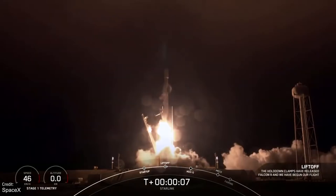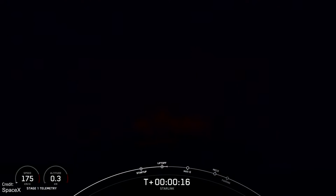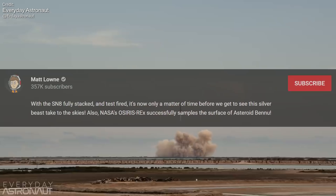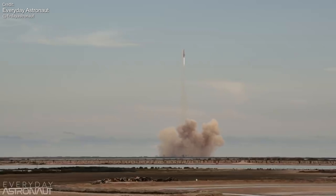Welcome back everyone to another episode of Space This Week, the show where we cover all the best news and events relating to space and spaceflight for the past seven days and for the upcoming seven days. The story we're all the most excited about this week is the success of SpaceX's Starship SN10, so we'll get to that straight away. Please make sure you're subscribed so that you're notified of these videos when they're live.